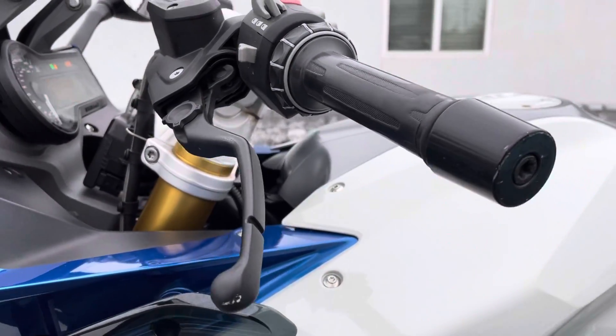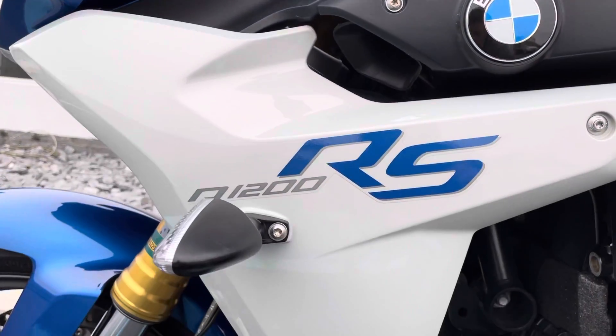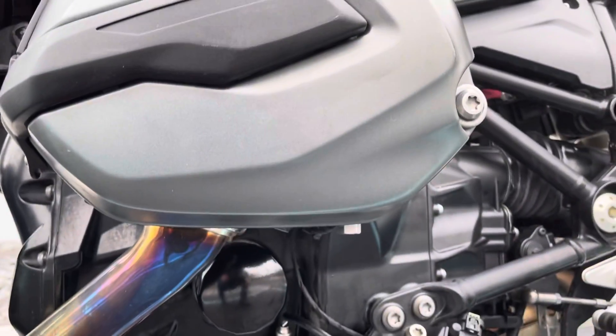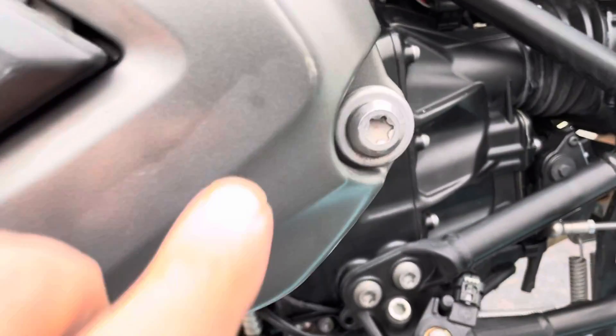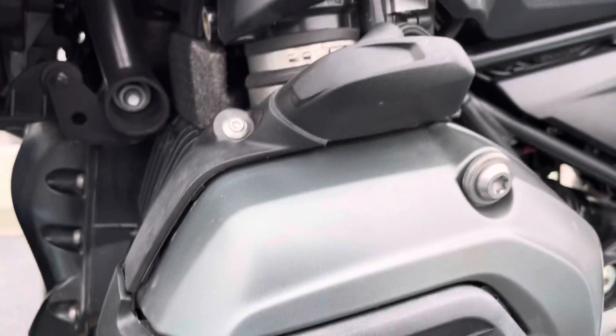Small scratches here on the bar end and lever. The bearing looks good. Valve cover on the left-hand side here has a little rub mark, and a little faded spark plug cover.